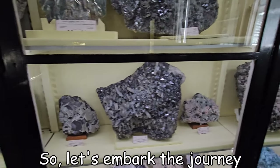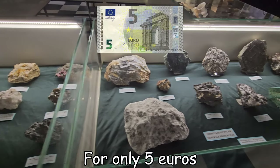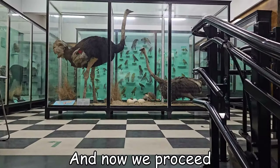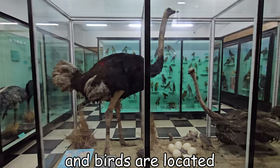So let's embark on the journey and uncover the wonders within. For only 5 euros you can see everything with your own eyes. And now we proceed to the second floor where the reptiles and birds are located.